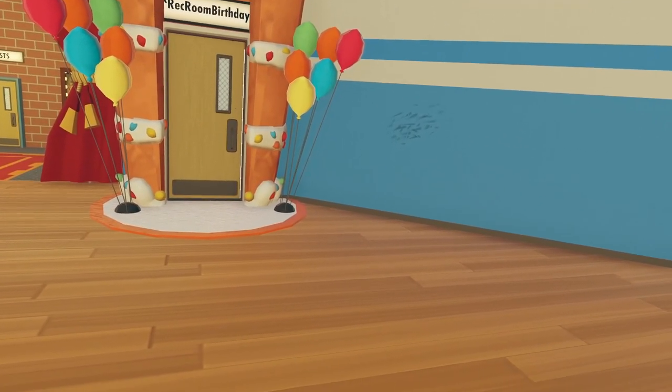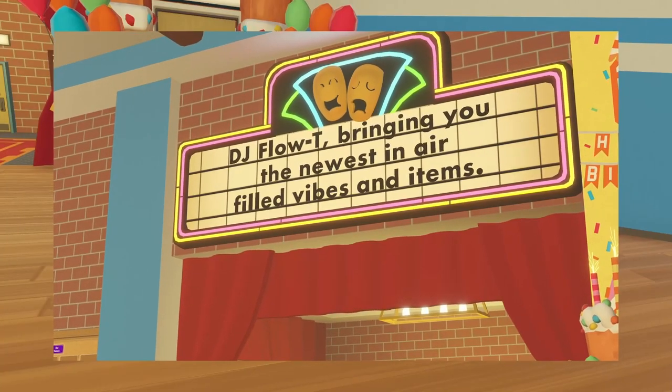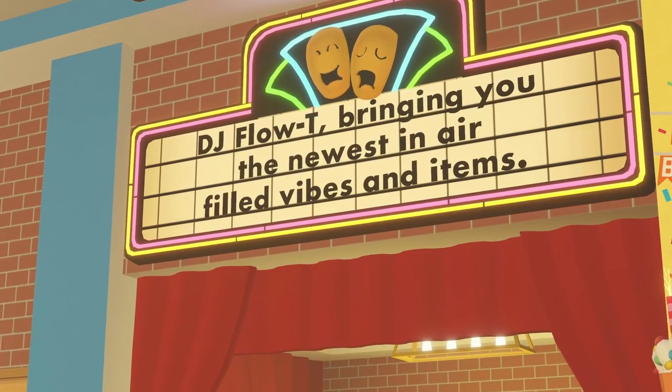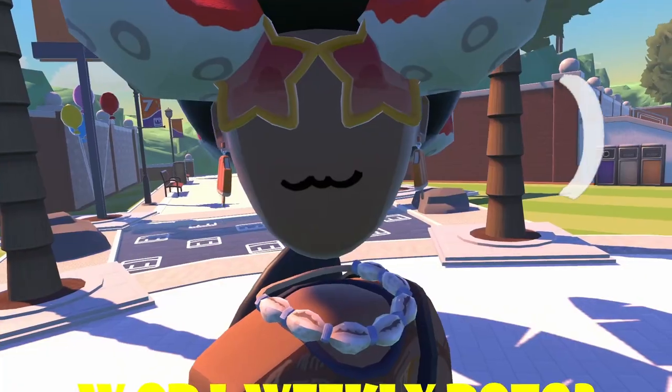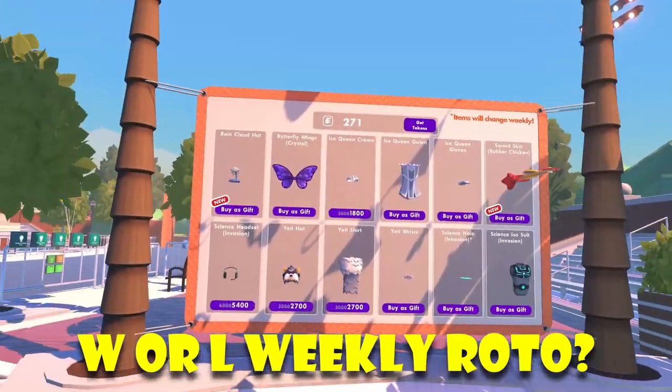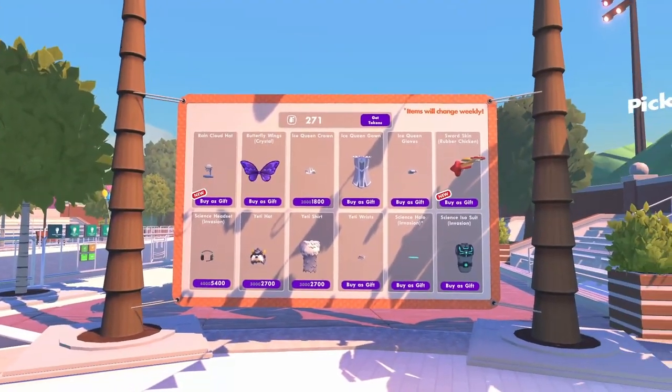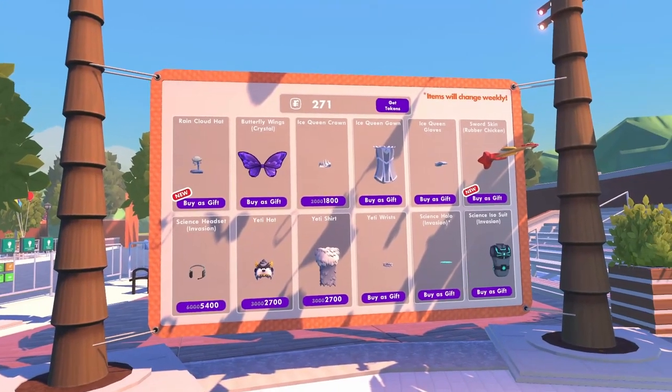One thing I forgot to mention is that there's also a new announcement on the actual rec center board. It says DJ floatie, bringing you the newest air filled with vibes and items, which I think is meant to represent the octopus inside the shop. As predicted, our shop here is still the same inside our birthday room, so this is obviously done as it was intended last week.